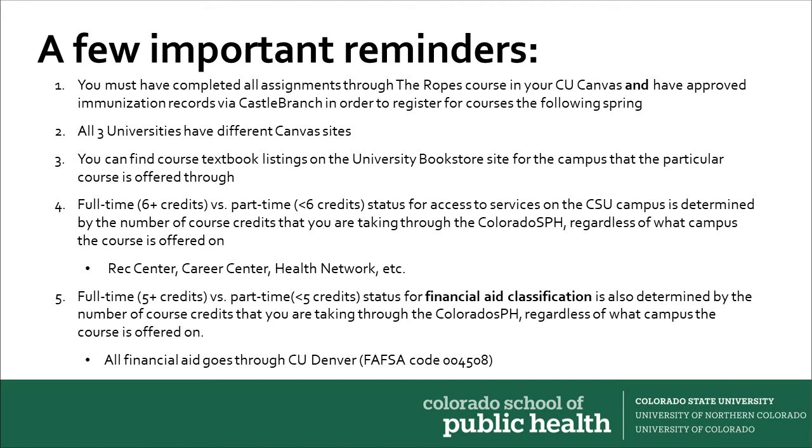This is also true for classification as a full or part-time student for financial aid purposes. However, the threshold for financial aid is five credits rather than six, with a student taking fewer than five credits being classified as part-time, and a student taking five or more credits classified as full-time. Please remember that all of your financial aid for Colorado SPH courses goes through CU.